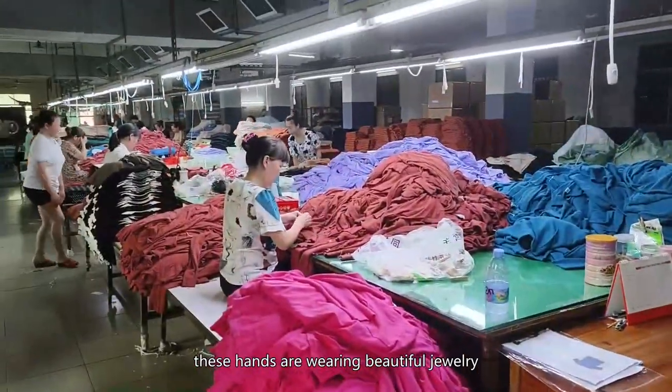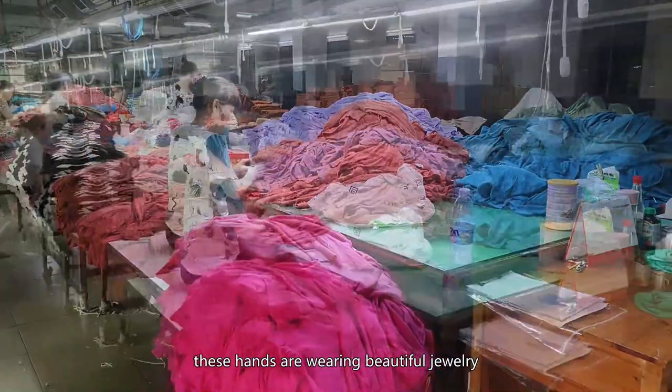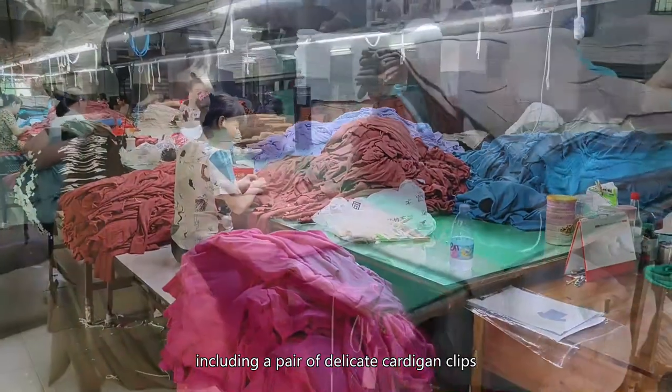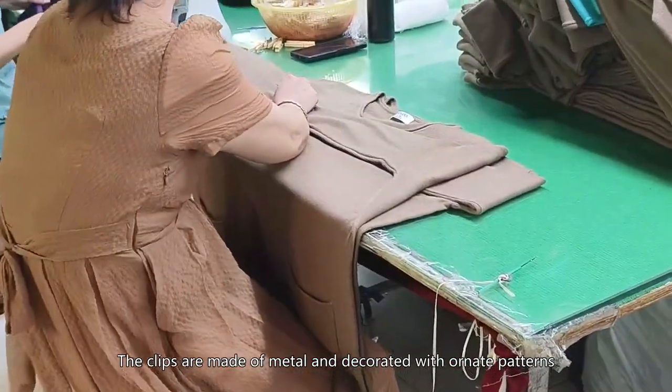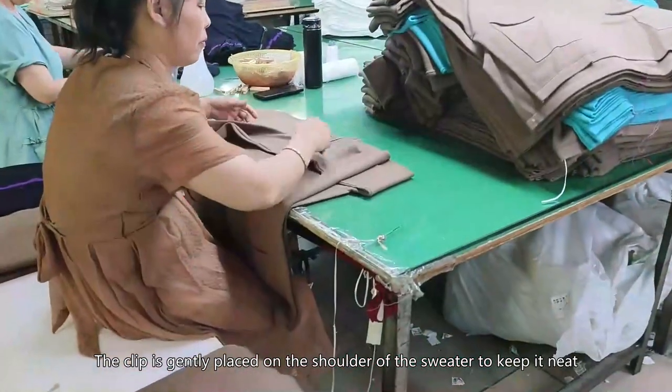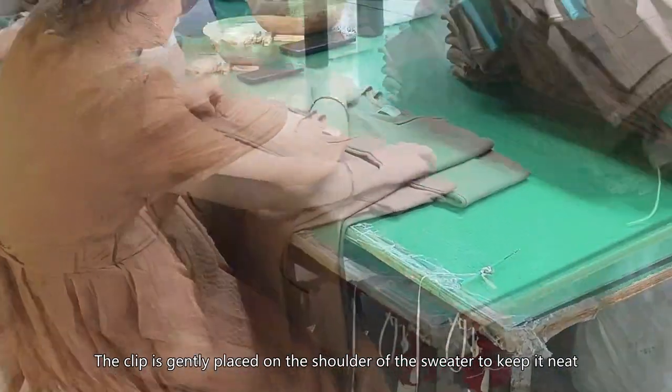A pair of hands wearing beautiful jewelry, including a pair of delicate cardigan clips. The clips are made of metal and decorated with ornate patterns. The clip is gently placed on the shoulder of the sweater to keep it neat.